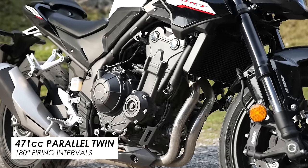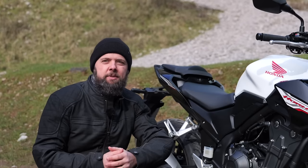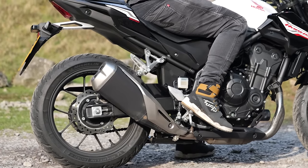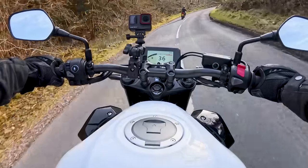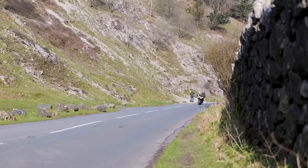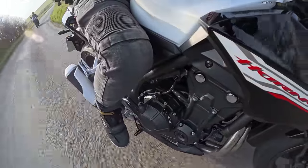Generally a 180-degree crank in a parallel twin isn't normally my cup of tea, just because of the way it sounds and feels — it's not quite as exciting as something that feels a bit more V-twin. But I've really really enjoyed riding this bike today. Even though it's only 47 horsepower and 43 newton meters of peak torque, it really enjoys revving up, likes being between six and eight thousand RPM, and feels quite peppy and sporty. Nice gearbox, slip-assist clutch so nice and light — all in, a lot more fun than I expected on paper.